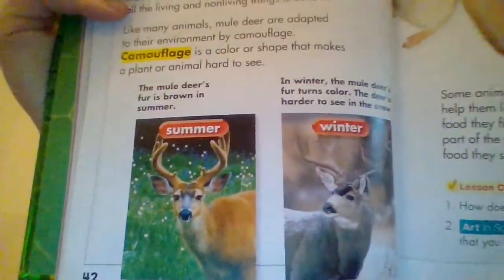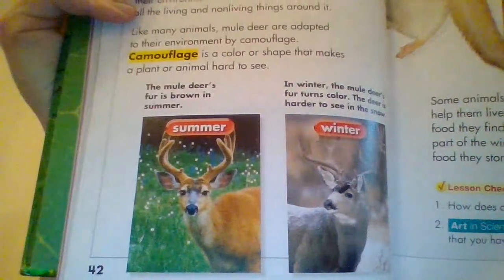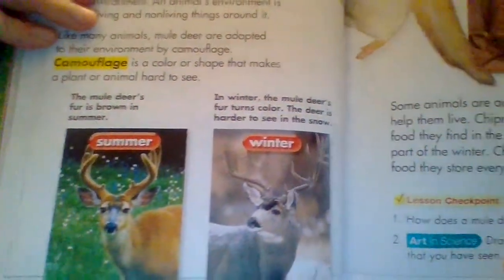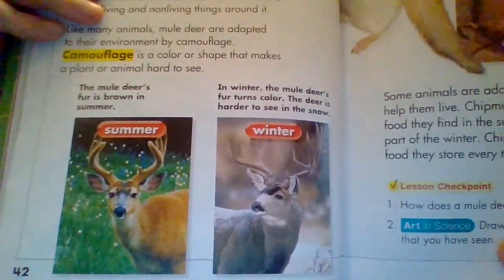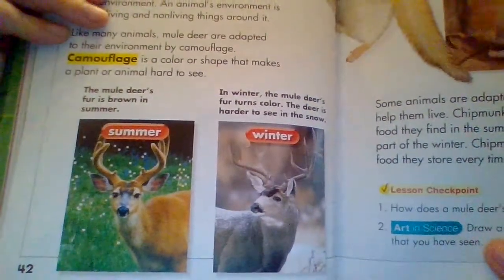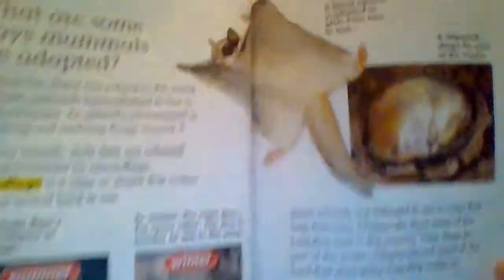So let's look at this mule deer. The mule deer's fur is brown in the summer. In the winter, the mule deer's fur turns color — the deer is harder to see in the snow. In the winter it's more of a lighter color to blend in with the snow. For the summer, it's a brown to kind of blend in with the forest. Very cool.